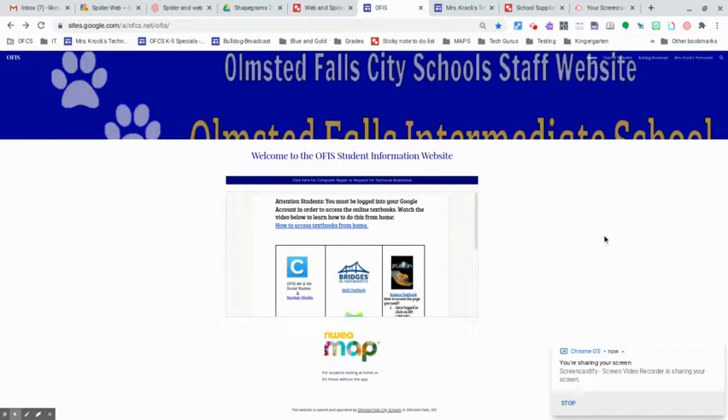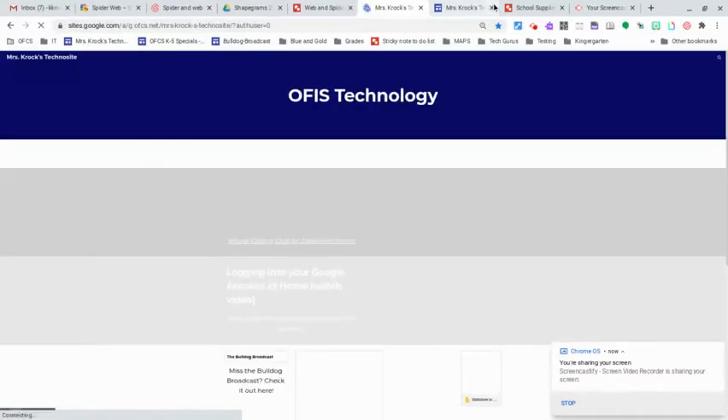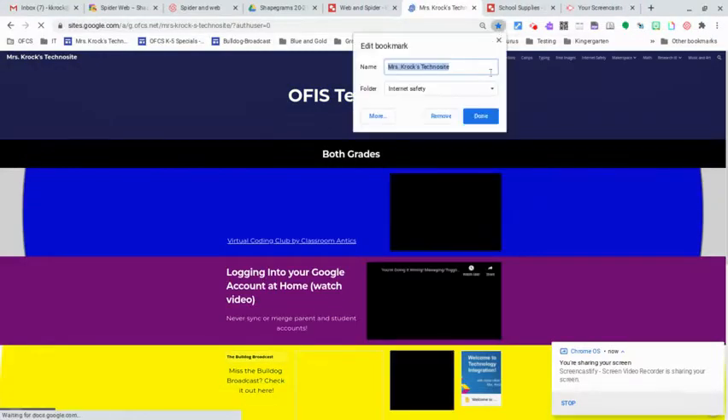I want to show you something that you can do in your free time that's a lot of fun, and there are going to be some really cool ones with the holidays coming up and the seasons changing. So, when you're on your home page, I had to shrink mine so I could see everything under this record box, but you're going to click on Mrs. Kroc's Techno site. If you do not already have this bookmarked, you'll want to pull it up and click on the star and bookmark it.